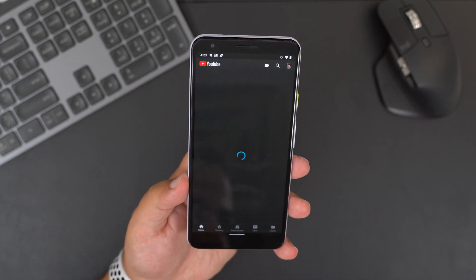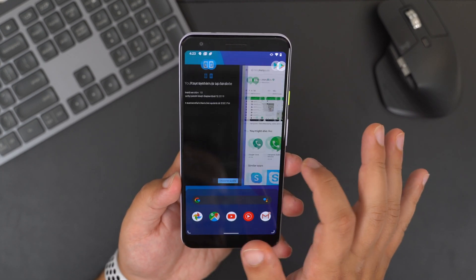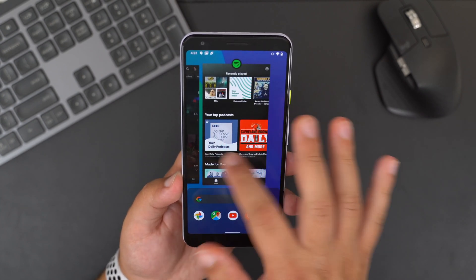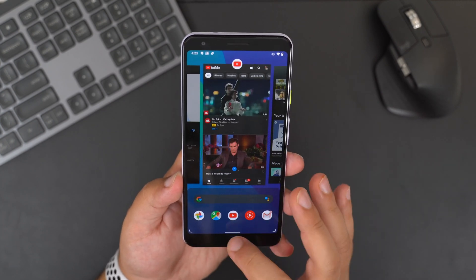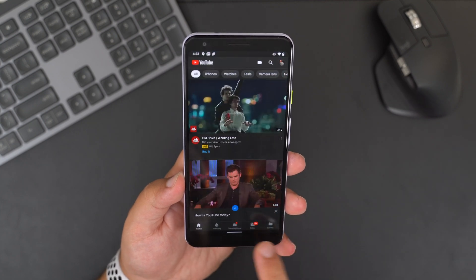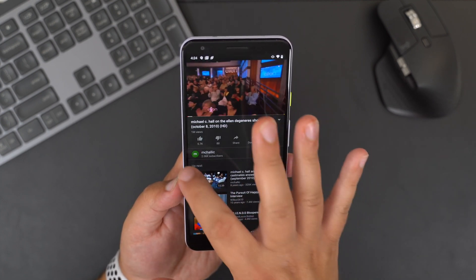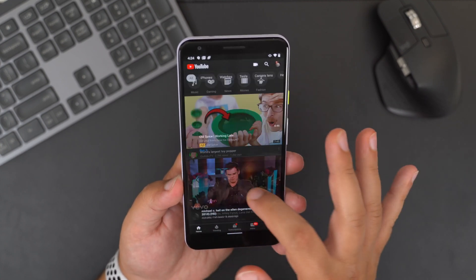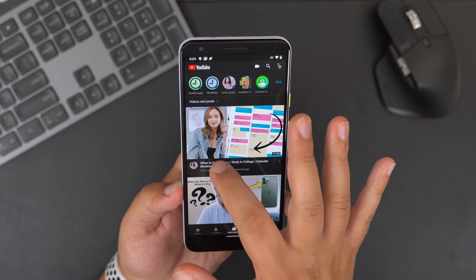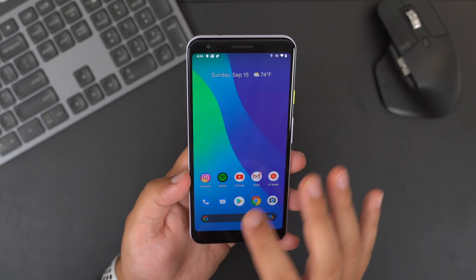If you want to go home from any application, you just give it a simple swipe up. If you want to go to your app switcher, swipe up a little bit and hold it in the center until you see your applications, then switch between them. Or you can swipe along the bottom from right or left to switch between each app one at a time. To go back within an application, just swipe from the left or right edge of the screen. To access Google Assistant, swipe up from the left or right corners. I'm a huge fan of these new gestures.